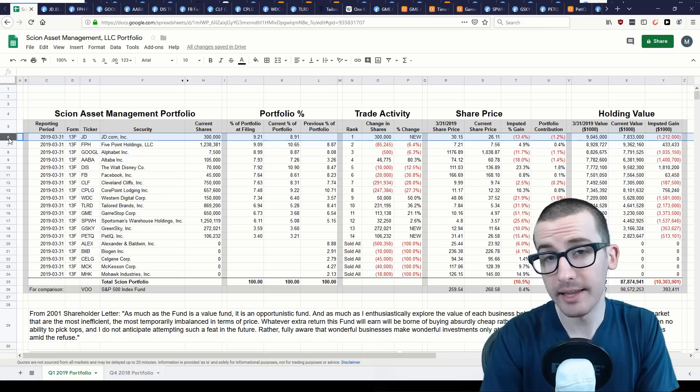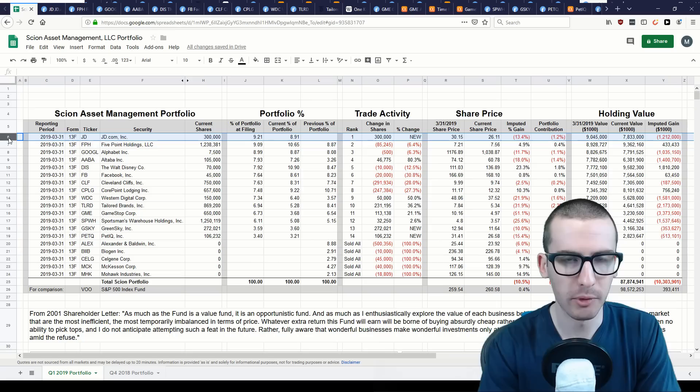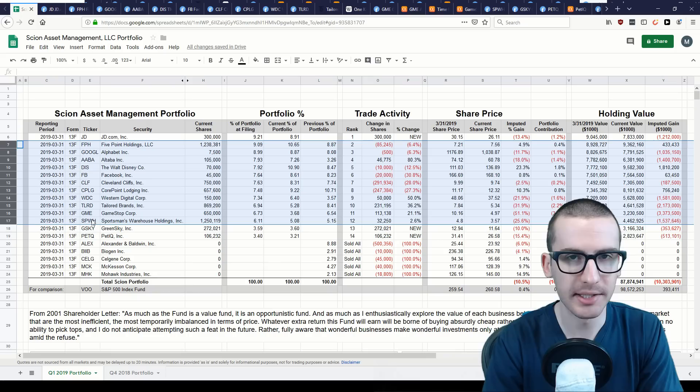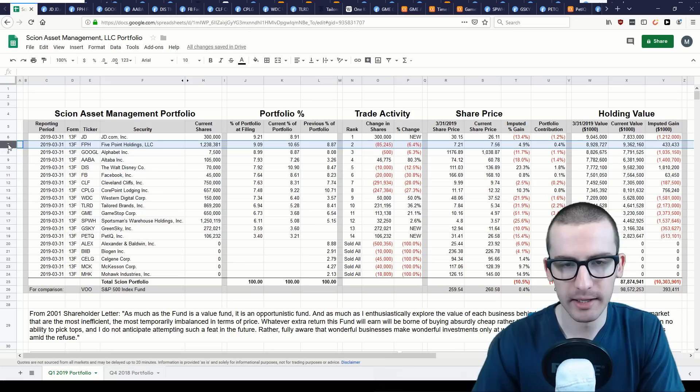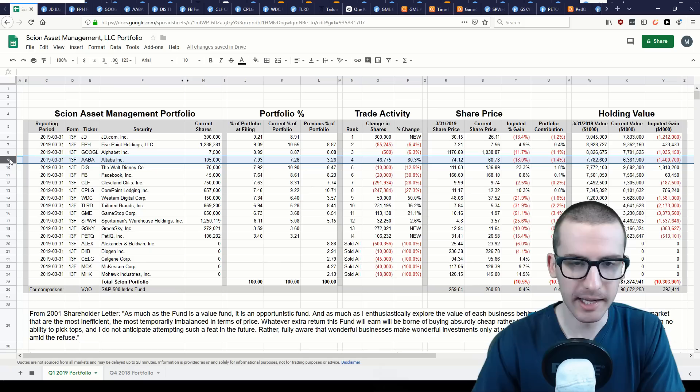At the time of filing at the end of March, the largest position was the Chinese e-commerce site JD.com, making up a little over 9% of the total portfolio — a new position purchased in Q1 2019. His second largest is Five Point Holdings, a real estate investment trust. Third is Alphabet or Google. Fourth is Altaba, the remains of what was Yahoo. Fifth is the Walt Disney Company, and sixth is Facebook.